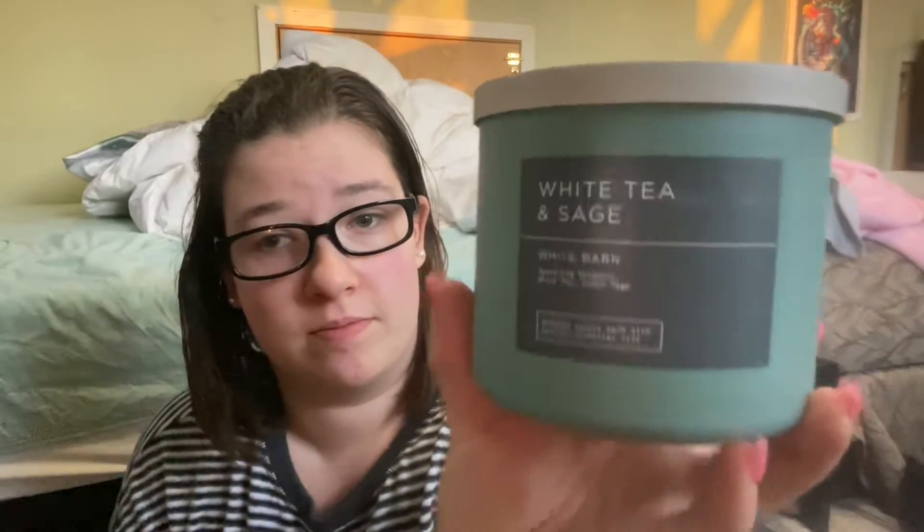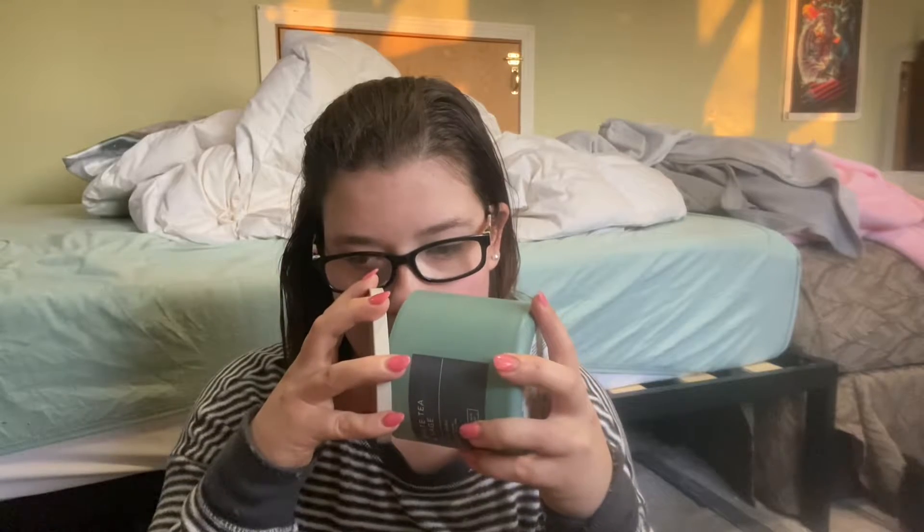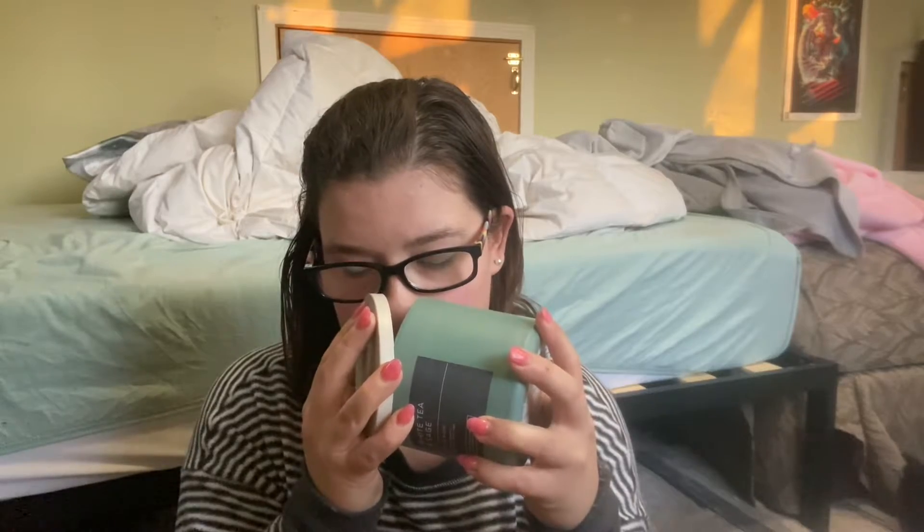I know Heidi gets this every year, so I wanted to try it out. This one reads: sparkling bergamot, white tea, and fresh sage. Oh my gosh — now I'm going to have to get this every year. I definitely get the white tea and the bergamot. That is so good.